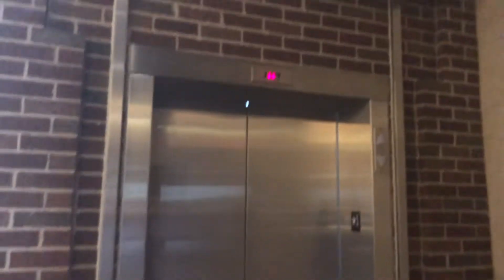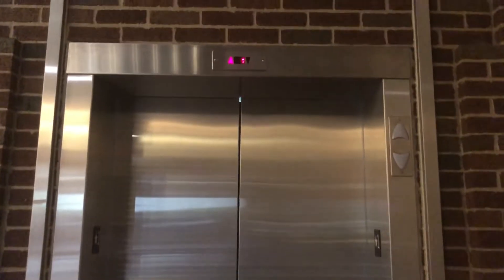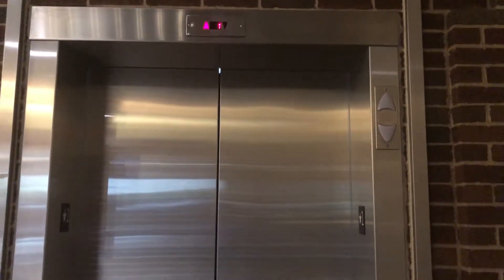Alright, we're at 720 Main Street in Mendota Heights, Minnesota. Look at this — a 330A ride. Not just any 330A — check this out. It says Exteriors, Indicators, and Lanterns.